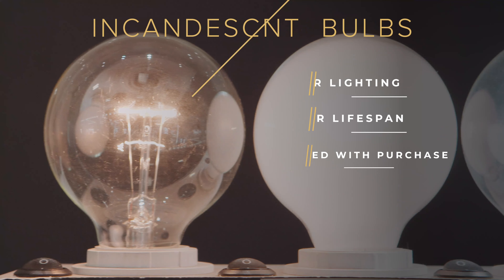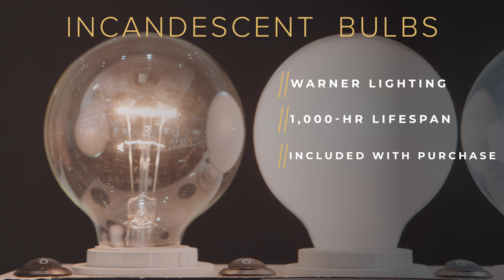Our incandescent bulbs. On top of warm lighting, these are also warm to the touch. They have a thousand-hour lifespan, and these come included with your vanity mirrors.